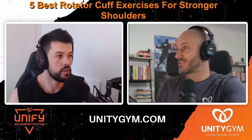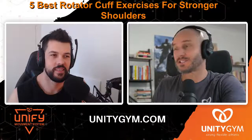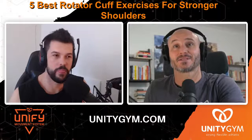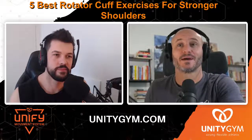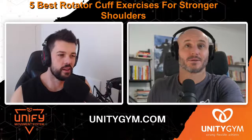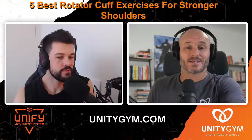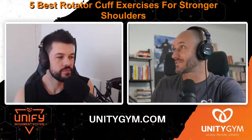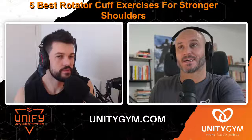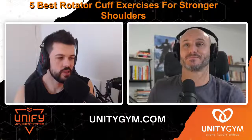Smash the like button if you enjoyed this conversation — it really helps the channel — and subscribe if you want to learn more about training, diet, mindset, and everything in between. We've got to go dive into our UMS coaching group, provide technique feedback on some great videos, and have an important periodization discussion. See you guys tomorrow!